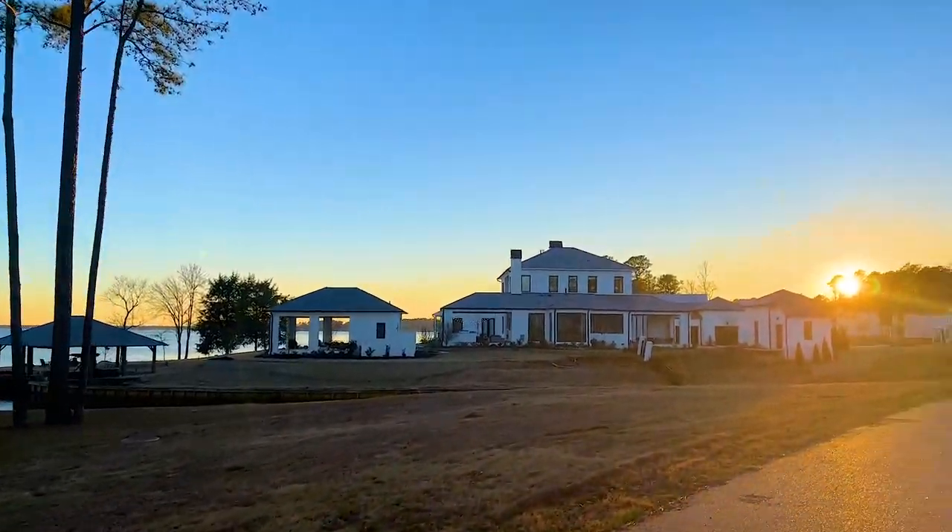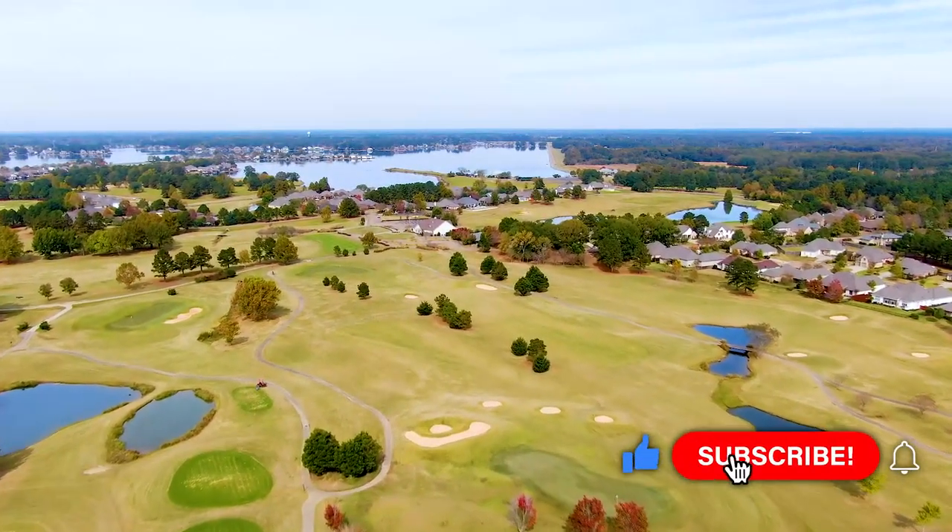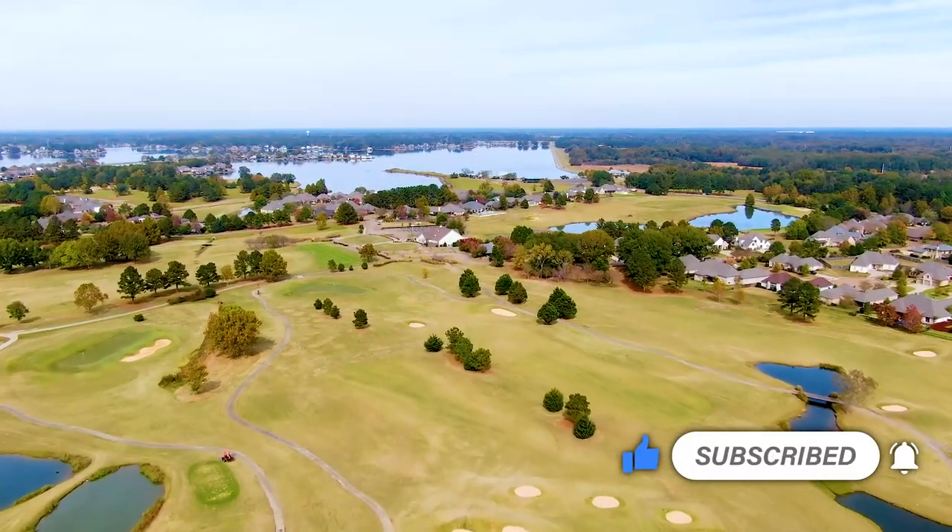Hi, I'm Donna Taylor with Living in Central Mississippi. I'm broker owner of Taylor Realty Group. Welcome to our channel where most of our videos are neighborhood tours in the Central Mississippi area. Be sure to like and subscribe to our channel if this is your first visit.